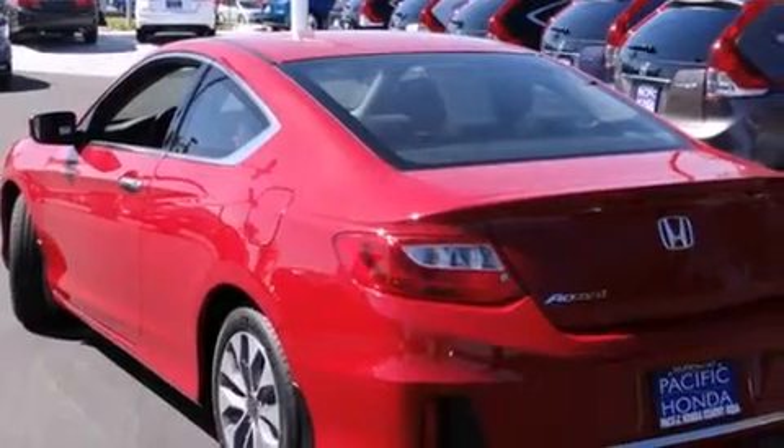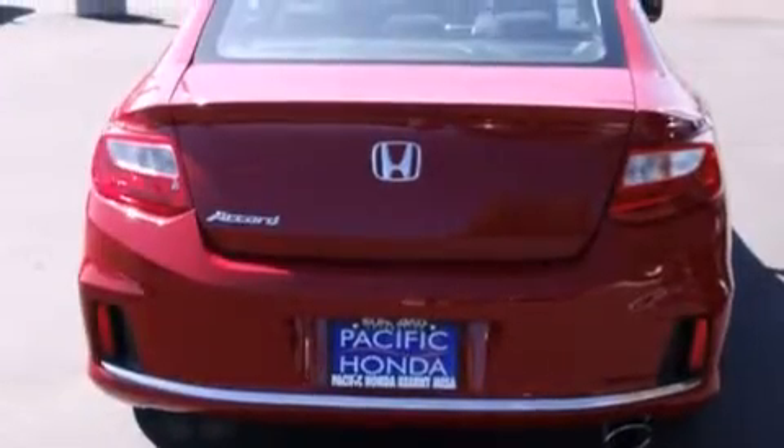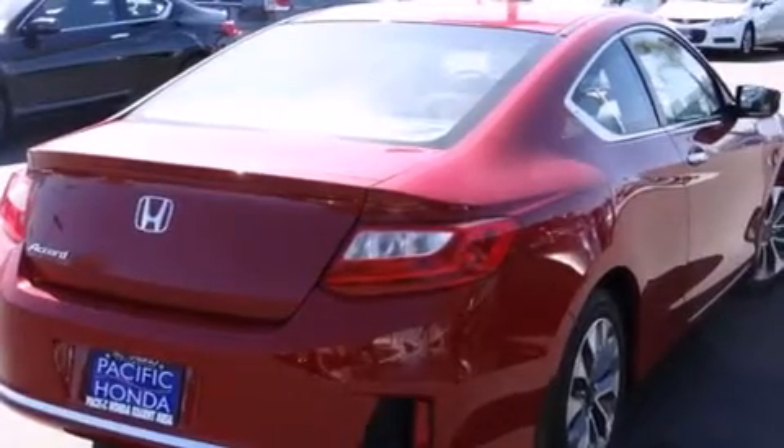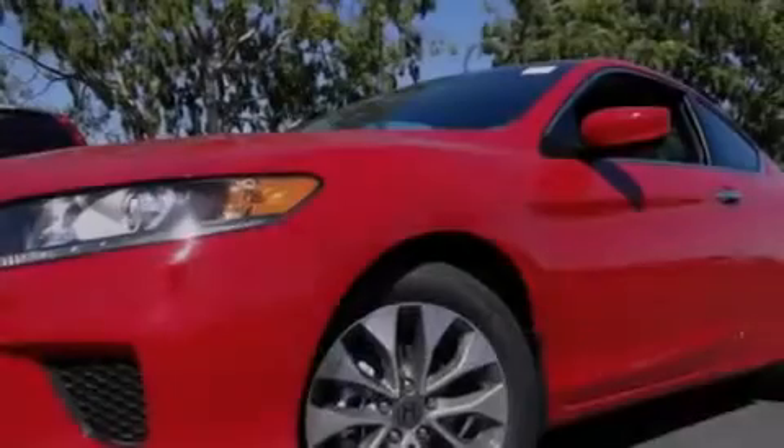Features include Bluetooth cell phone integration, a low tire pressure indicator, traction control and stability control systems, side curtain airbags, air conditioning with automatic climate control, and cruise control.